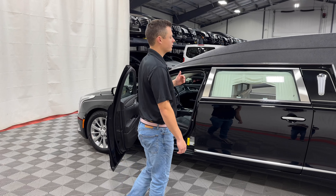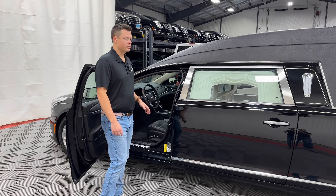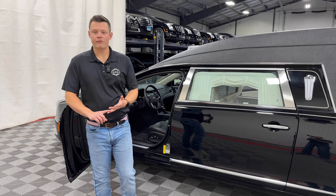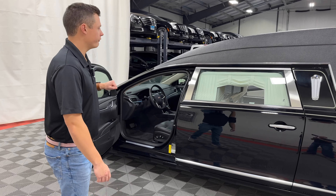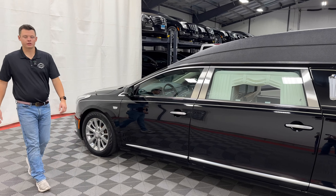In the driver's compartment, once again, 7,600 original miles — basically a brand new 2019. This customer does a lot of short trips. It is a very local funeral home to us, and he keeps his cars in immaculate condition.